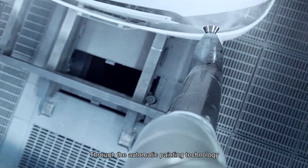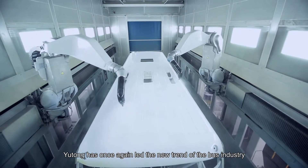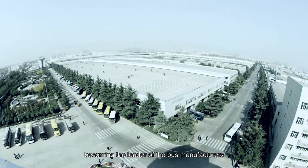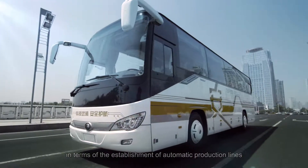Through automatic painting technology, Yutong has once again led the new trend of the bus industry, becoming the leader of bus manufacturers in terms of the establishment of automatic production lines.